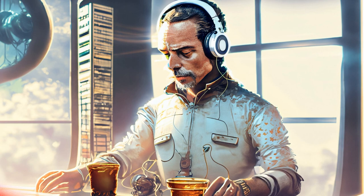Leave all charging worries at bay, as the Rockers 255 Pro Plus comes with a humongous battery backup of 60 hours. With ASAP charge, in just 10 minutes of charging you can get up to 10 hours of audio time.